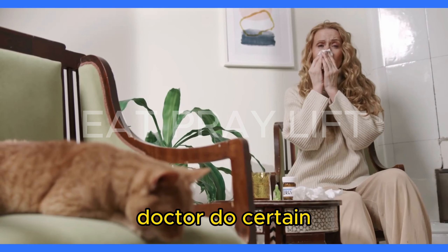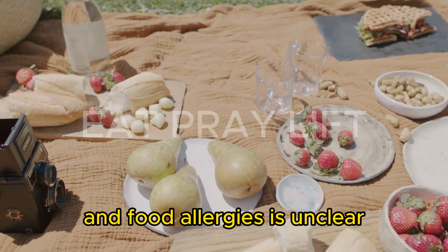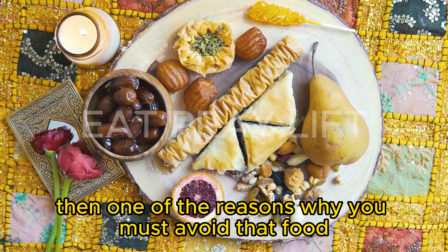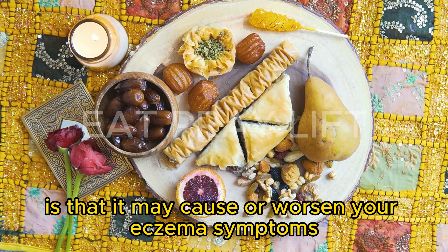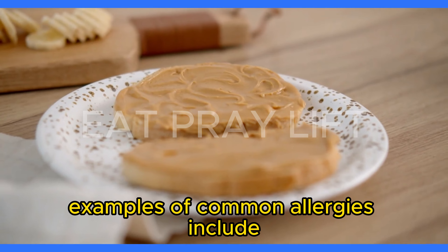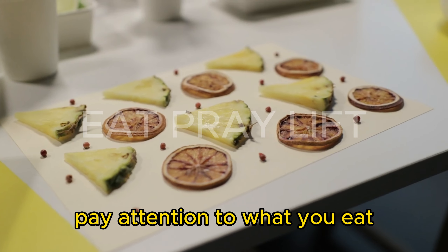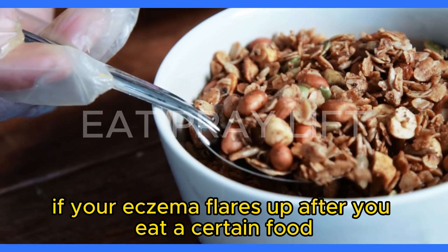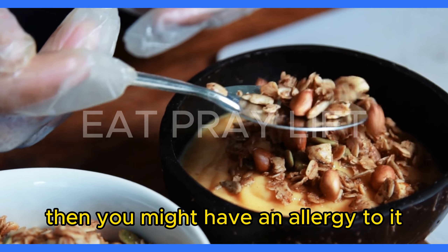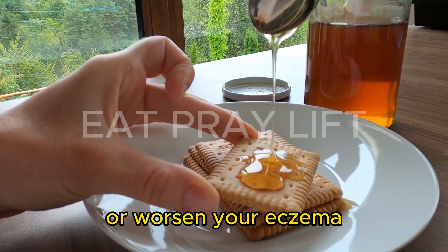Do certain foods trigger eczema? The connection between eczema and food allergies is unclear. If you have food allergies, then one of the reasons why you must avoid that food is that it may cause or worsen your eczema symptoms. Examples of common allergies include peanuts, dairy, and eggs. Pay attention to what you eat — if your eczema flares up after eating a certain food, you might have an allergy to it. If you don't have a food allergy, then no foods will cause or worsen your eczema.